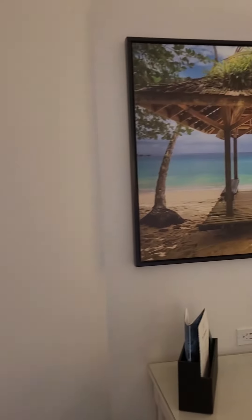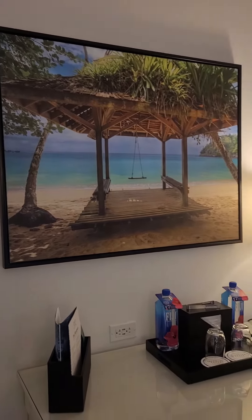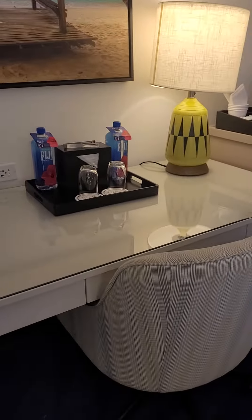This is a standard room with a standard view, but I do get this pretty garden view. Nice artwork on the walls and a desk area here.